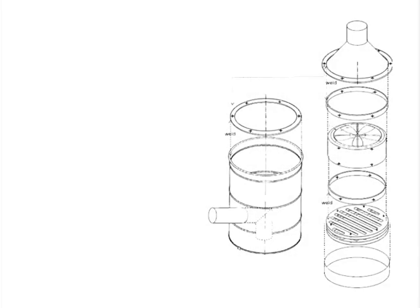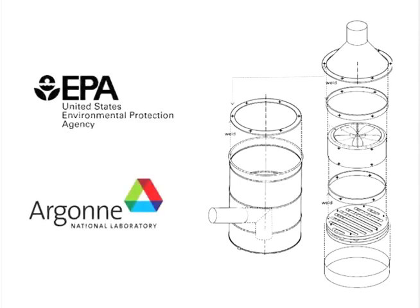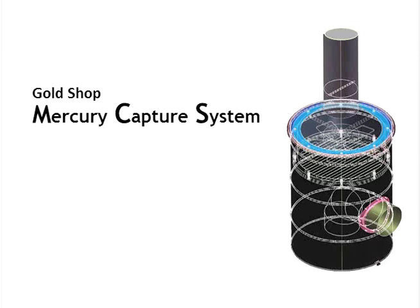This video will introduce a new, low-cost and easy-to-build technology, developed by the United States Environmental Protection Agency and the U.S. Department of Energy Argonne National Laboratory, that can reduce the mercury emissions of gold shops by an average of 80 percent: the gold shop mercury capture system.